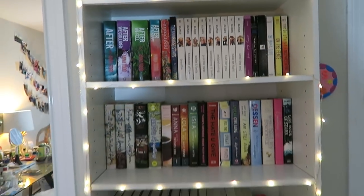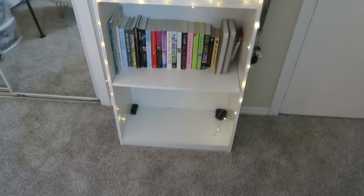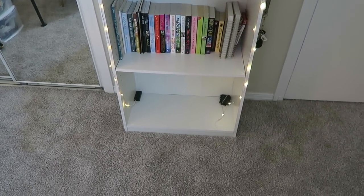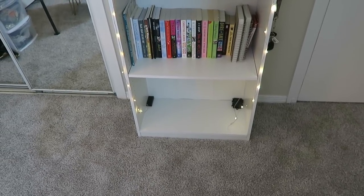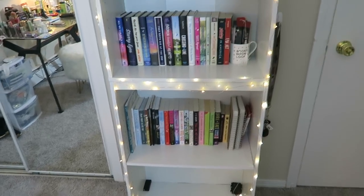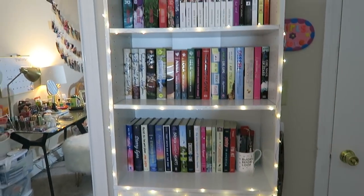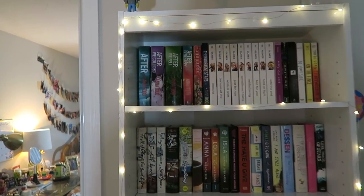The bottom shelf is completely empty other than the little light boxes for my string lights. I didn't bring that many books to college to fill the whole shelf, but I think that's going to be good in case I do get some more books while I am here. I'm just going to go ahead and start on the top shelf.